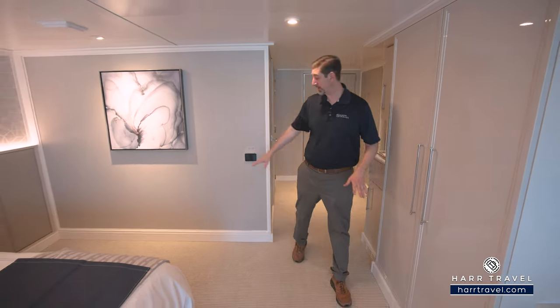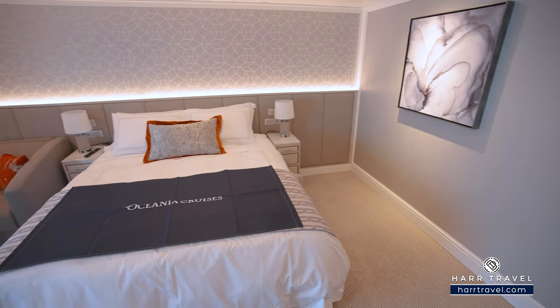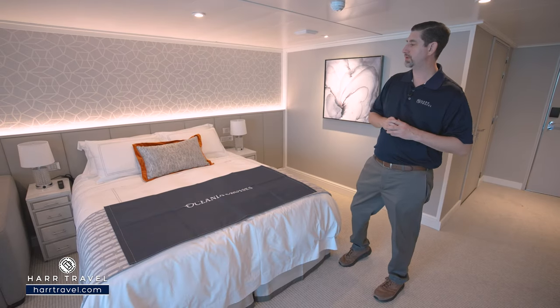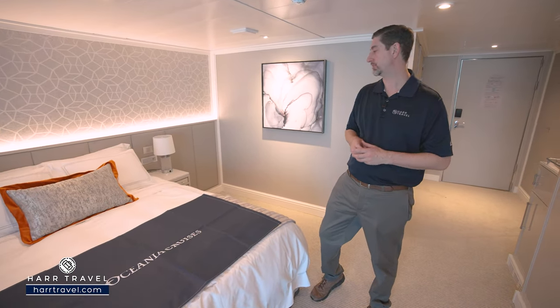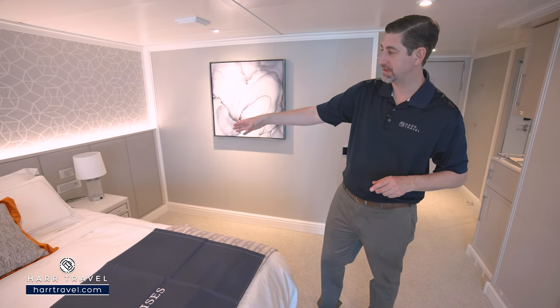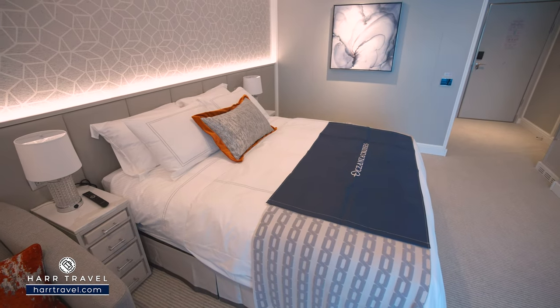There's quite a bit of space here. I think they've got a pretty good turning radius. You'll see that you have the really highly upgraded Tranquility bed — one of the best night's sleep I've ever had. They can separate apart into two twins. Either way, you've got plenty of space underneath the bed to tuck things away, and there are upgraded linens, pillows, and mattress. You've got nightstands on either side. They do have the emergency pulls as needed. You'll find USB, and USB-C plugs on either side as well.